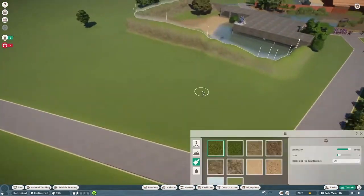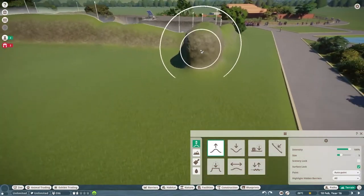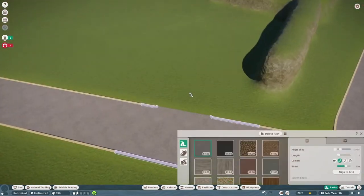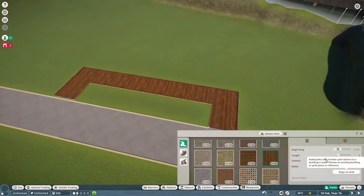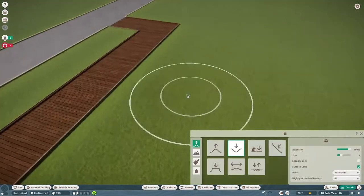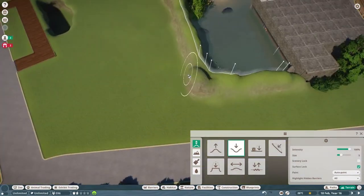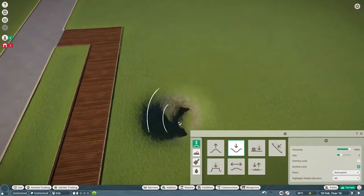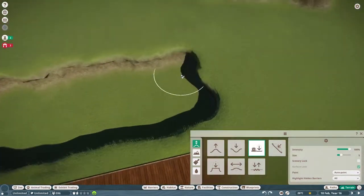I didn't exactly know what I wanted to do for this exhibit because I did want a primate exhibit indoors, but I remember looking at the zoo I go to in real life and the mandrills were outside. So that's what we decided to do — put them outside for consistency. We will have a big primate house and might start that next week depending on your comments.